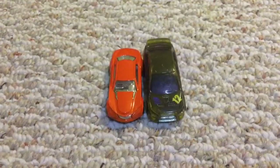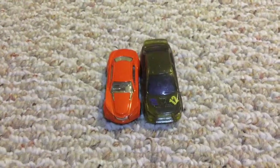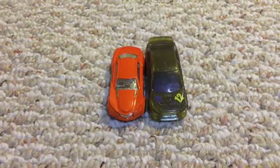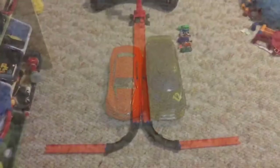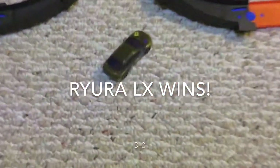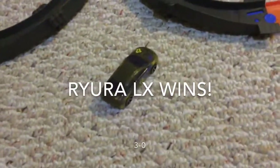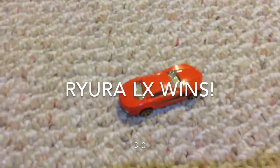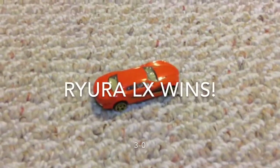Here are the next racers — the 2008 Lancer Evolution. This is a must win for him. Ready, set, go. It looks like the 2008 Lancer Evolution will not move on, and the Rilara LX will automatically move on.